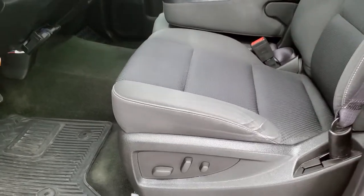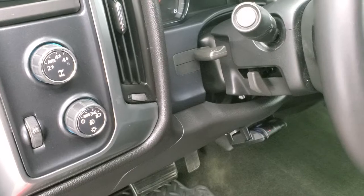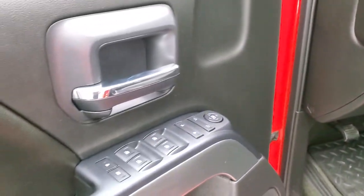Inside, the 1LT package gives you the black cloth interior. No rips or tears on the seats — they are in really nice condition. Power driver's seat, factory all-weather floor mats, auto headlamps, turned dial four-wheel drive. You do get tilt and telescopic steering wheel, power windows, power locks, and power mirrors.